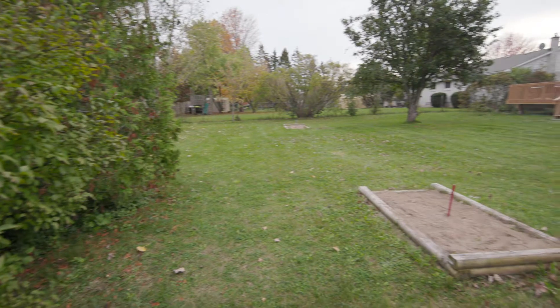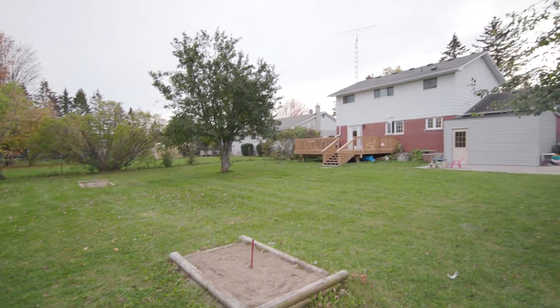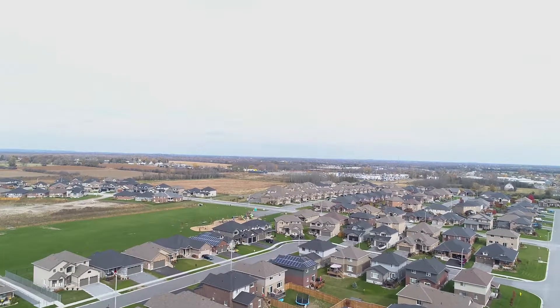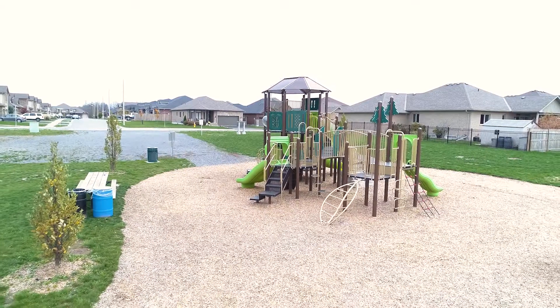Your family will love the huge fenced backyard. There's even an apple tree. With easy access to the 401, lots of amenities close by, and a short walk to a nearby park, this home is ideal for a growing family.